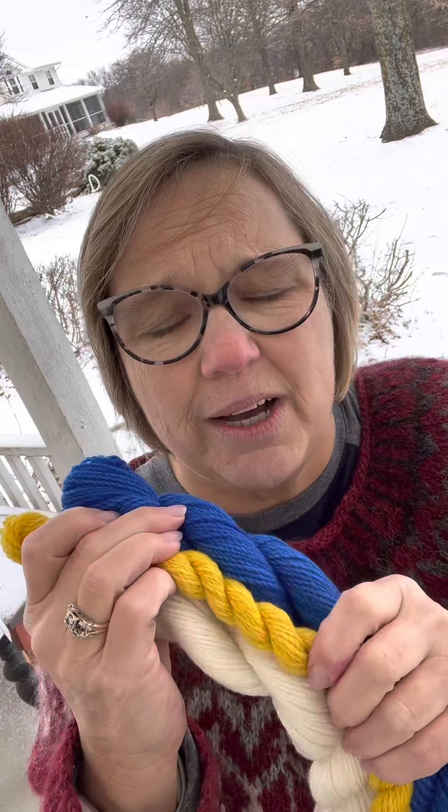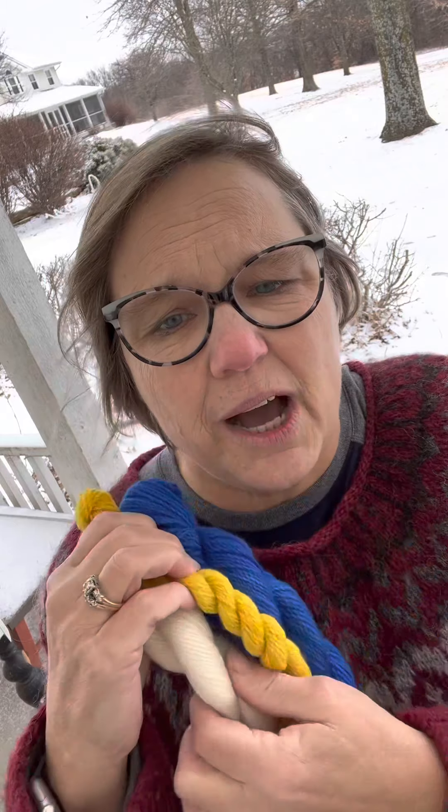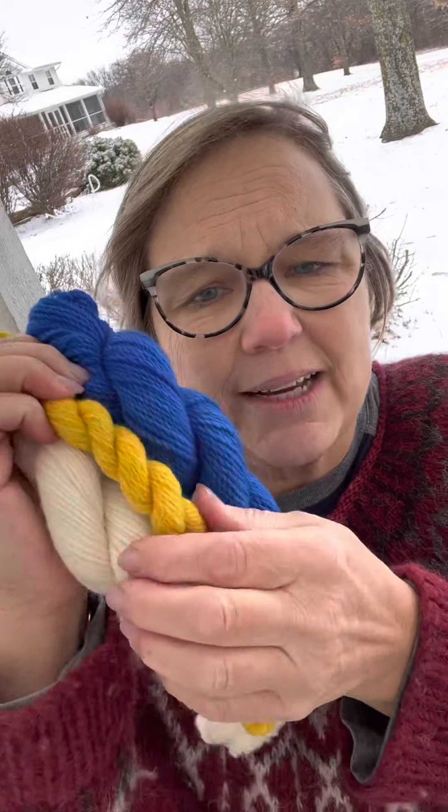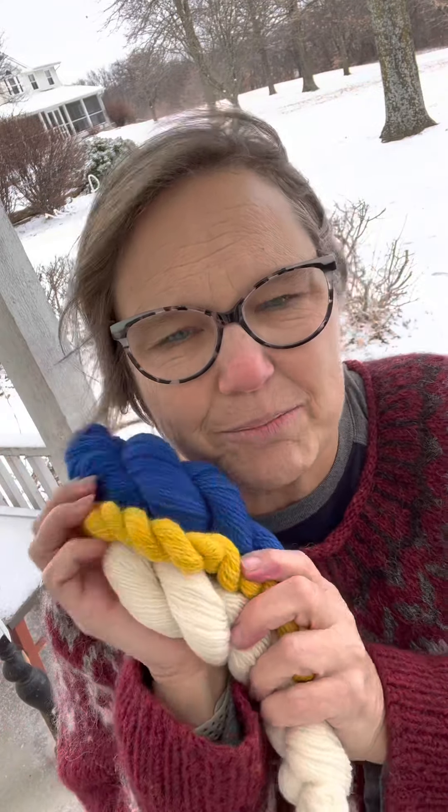So I have dyed up kits to be used with Kristen's pattern. It is this beautiful cobalt blue, this beautiful gold from the flag of Ukraine, and white for the background. They are $25. You have 125 yards of the blue, 125 of the white, and 40 of the gold.